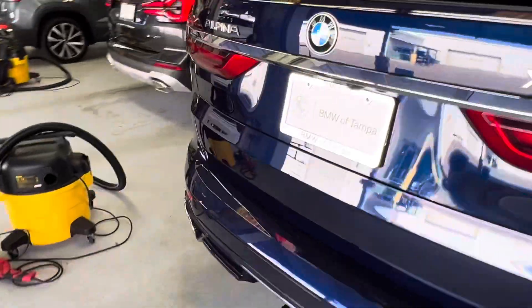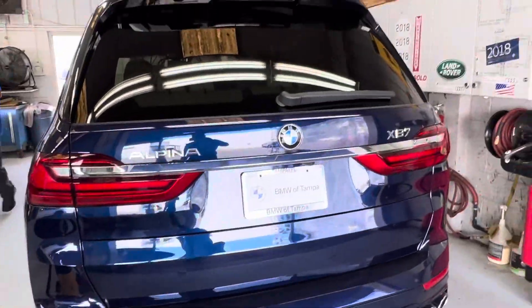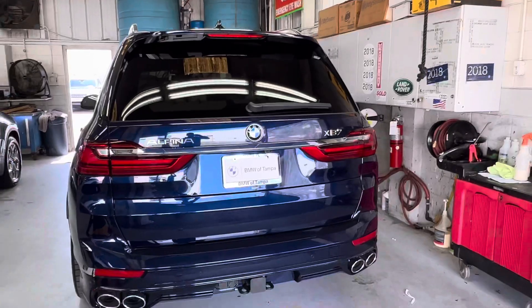Give me a call at 417-848-1383. I'll have this thing detailed, filled with gas, and ready for you.